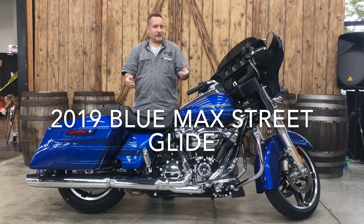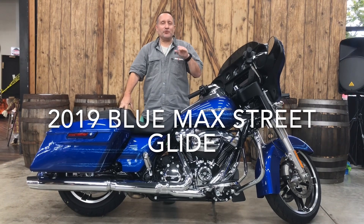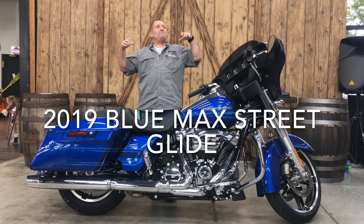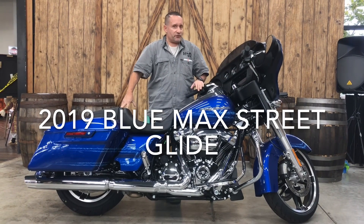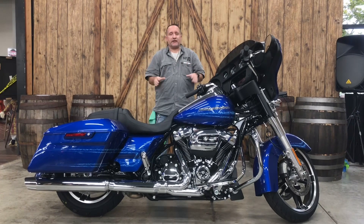Hey there with Punta K Carly Davidson. Check this beautiful 2019 custom blue Maxi Street Glide. This bike is an absolute beauty. Look at that beautiful pinstripe, and of course in 2019 you obviously have your upgraded infotainment center and all that cool stuff. This bike is gorgeous.